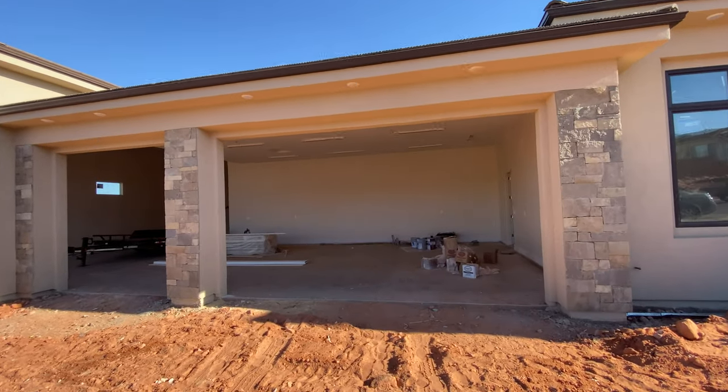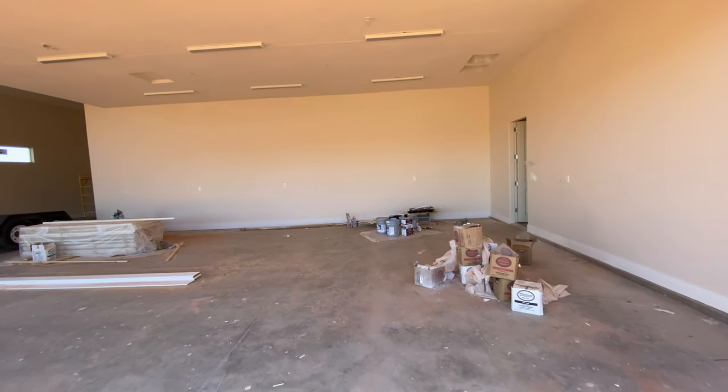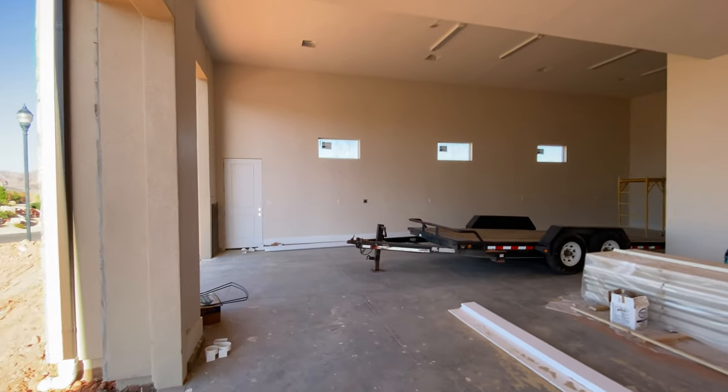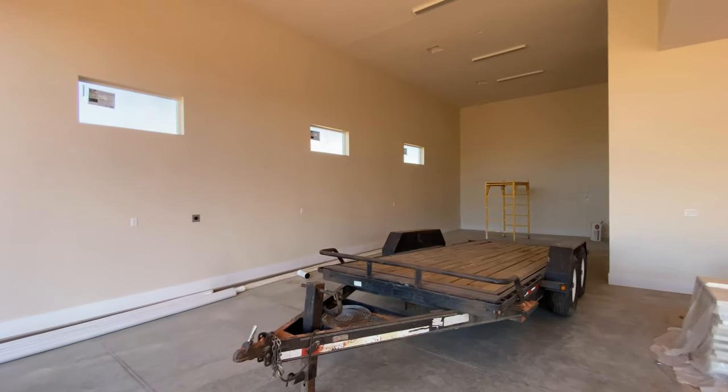Let's take a look at this garage. This has a two-car plus one-car bay, so you've got the three-car garage on this side and the RV garage that just goes forever.